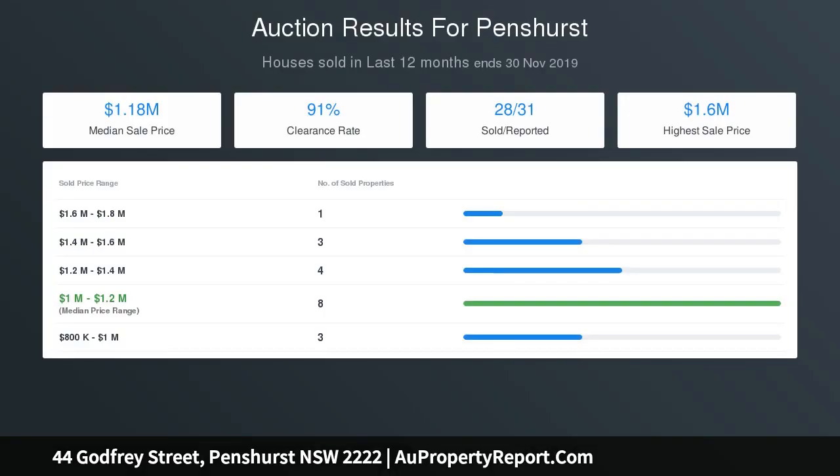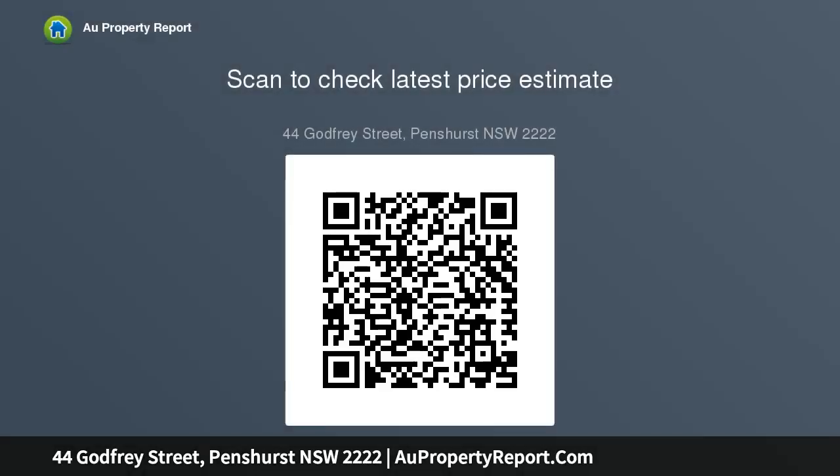Find out about upcoming properties as well as what's going on in the area first. Follow us on Facebook: Century21 Bayside.